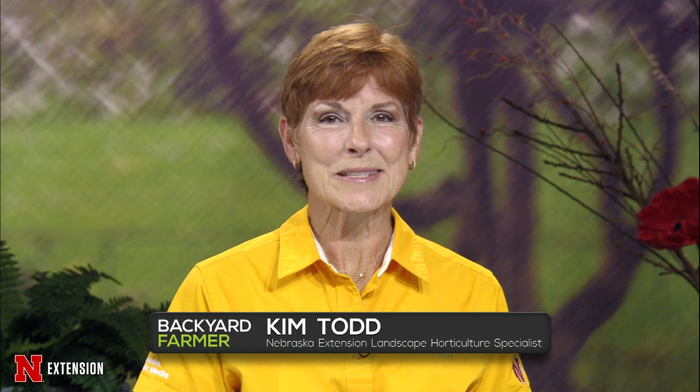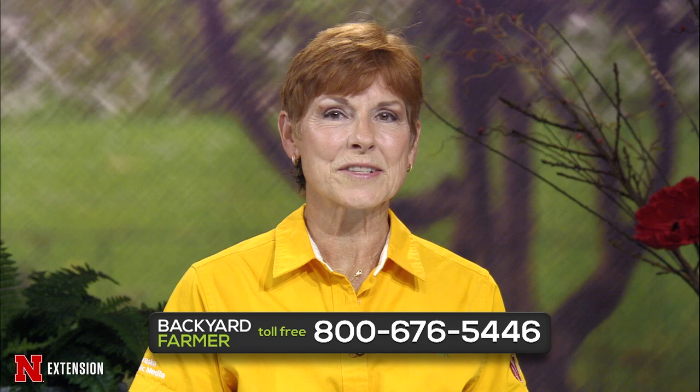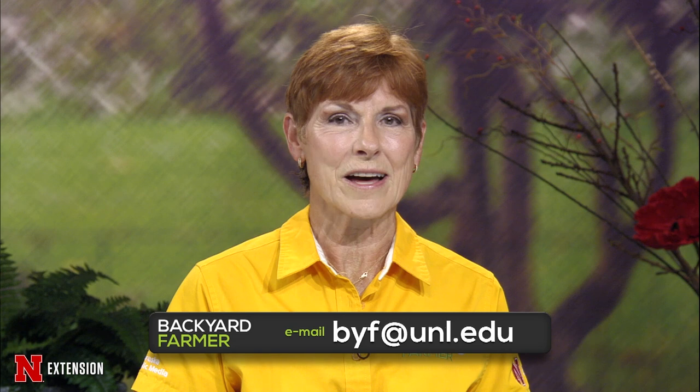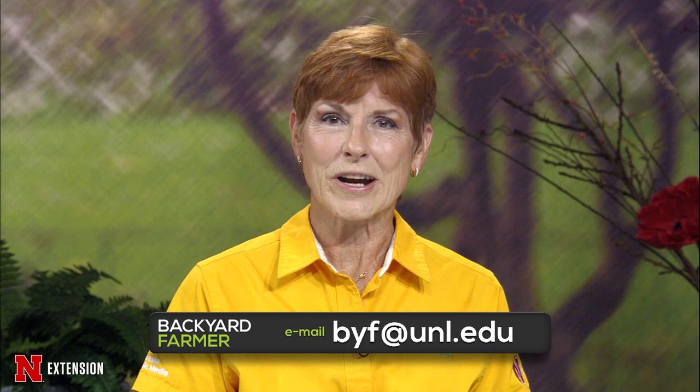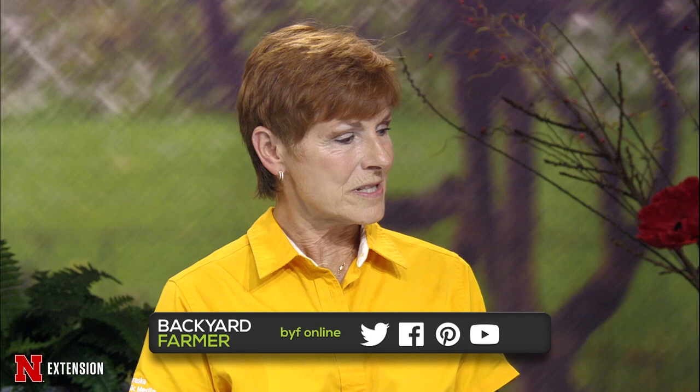Hello and welcome to Backyard Farmer. I'm Kim Todd and I'll be your host for the next hour of answering those gardening questions. You can get in touch with us by dialing 1-800-676-5446. If you'd rather send us pictures or emails for a future show, that address is byf@unl.edu and we do need to know where you live. Do not forget to follow us on Facebook and check out our video features on the Backyard Farmer YouTube channel.